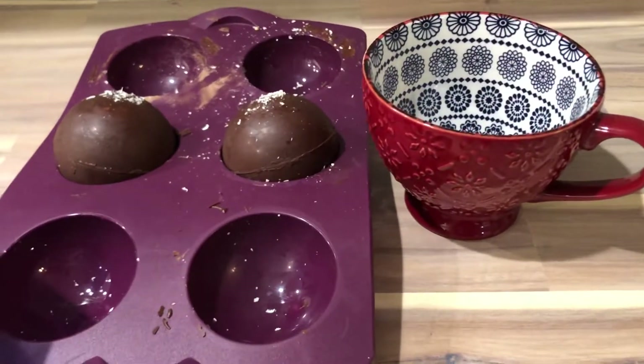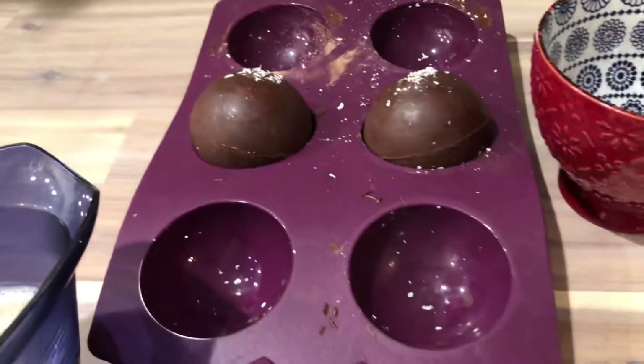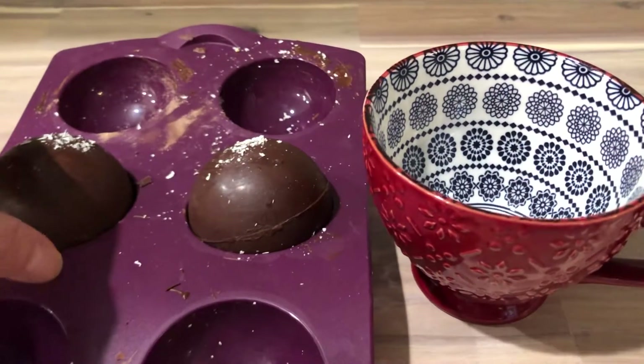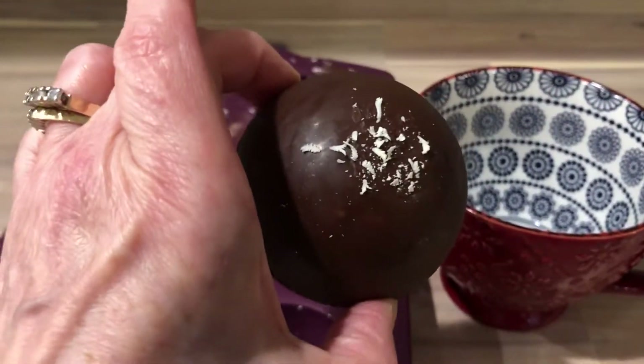My granddaughter made some hot chocolate bombs and she made them in the silicone molds that we had for a brief time. I really hope we get them available again. She did an amazing job — look at that — and she put a little grated white chocolate on top.